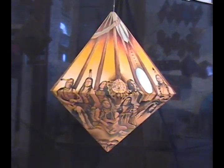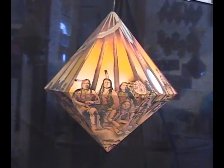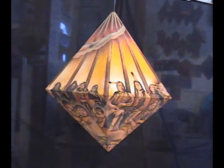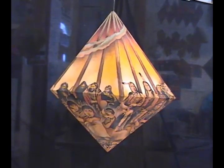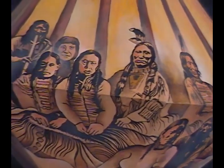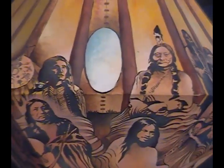This is about probably 16 inches, 17 inches across, maybe about 18 inches tall.